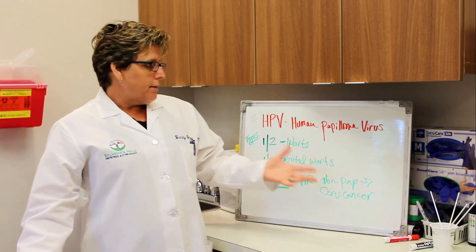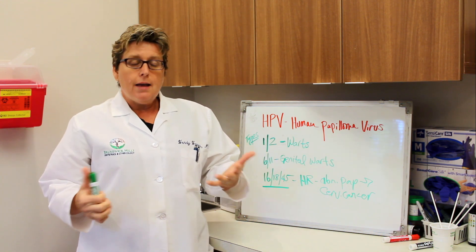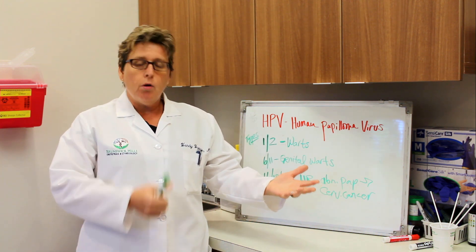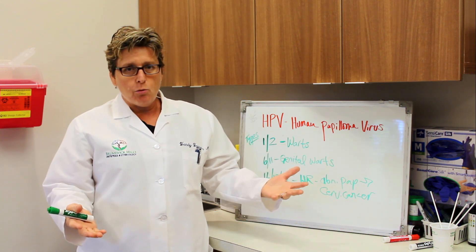So it makes sense that what we've started to do is, along with doing the pap smear and looking at the cells, we also test for human papillomavirus. People may get a result saying cells are normal but you have a positive HPV, or the cells are slightly abnormal and you have a positive HPV.